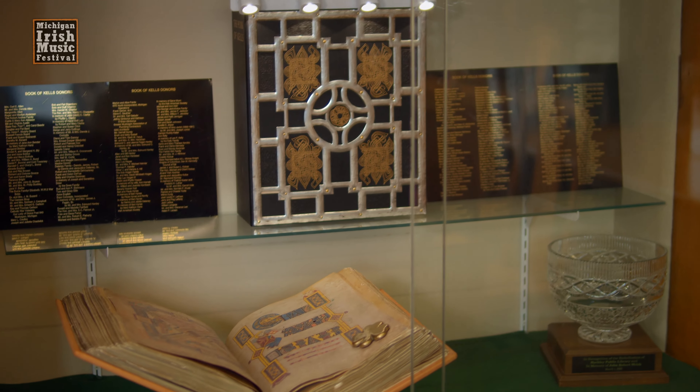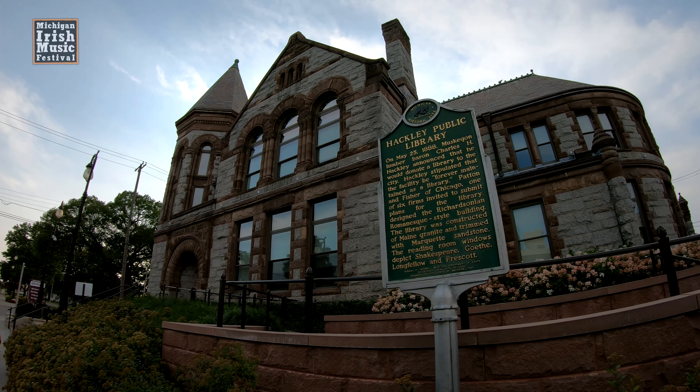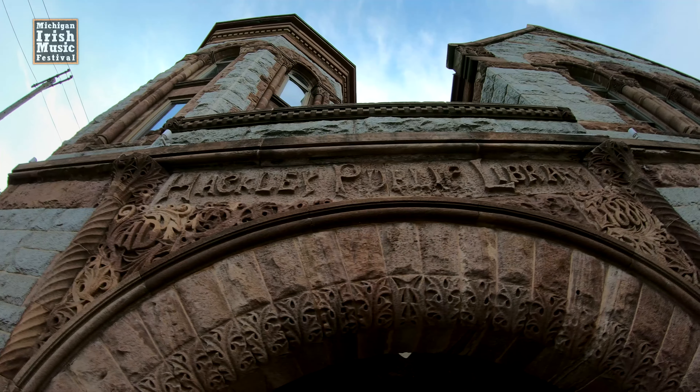The Irish American Society, in partnership with the Friends of the Hackley Library, purchased the Book of Kells back in the early 90s.